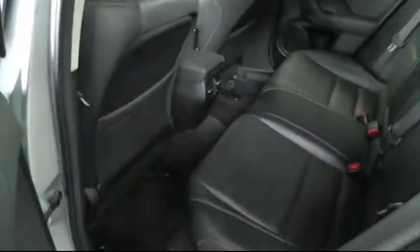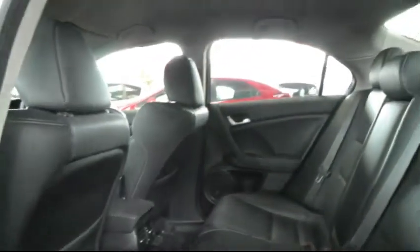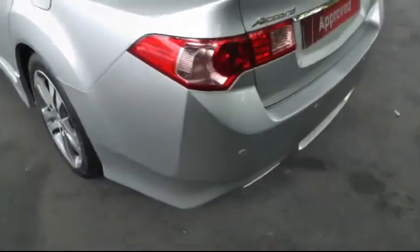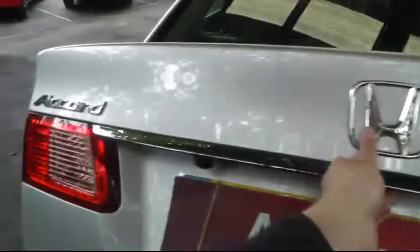Looking in the rear, there's plenty of leg room and space to seat three passengers comfortably. This car also has parking sensors on the rear and a parking rear camera. The Accord has a very deep and large boot compartment.